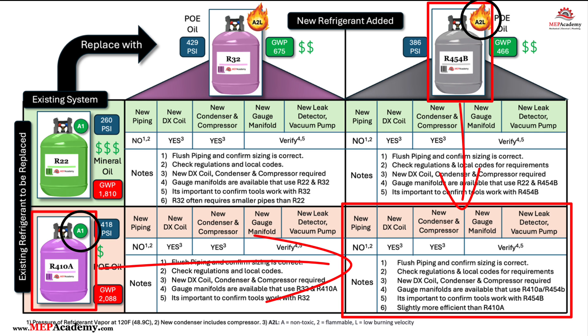New systems specifically designed for R454B will be required. R410A operates at higher pressures than R454B, making the compressor and condenser less compatible with a lower-pressure refrigerant. Additionally, the components and systems designed for R410A are not suitable for use with a lower flammability refrigerant. Before charging the system with R454B, you must replace these components with ones designed to safely handle a slightly more flammable refrigerant.